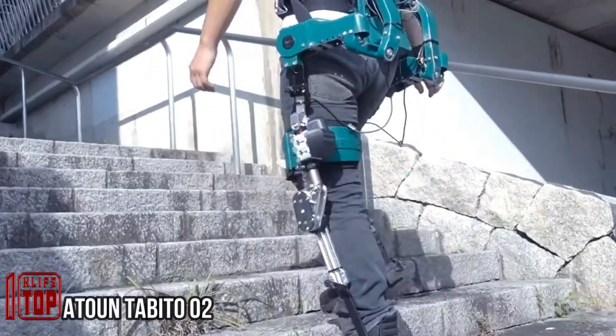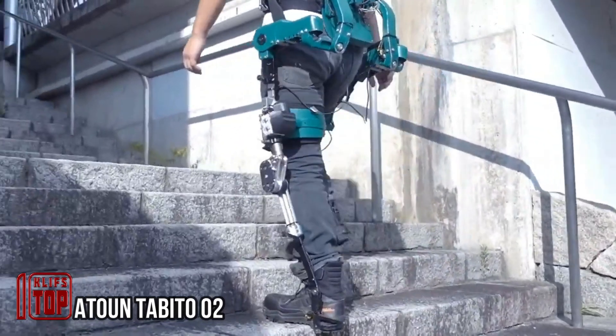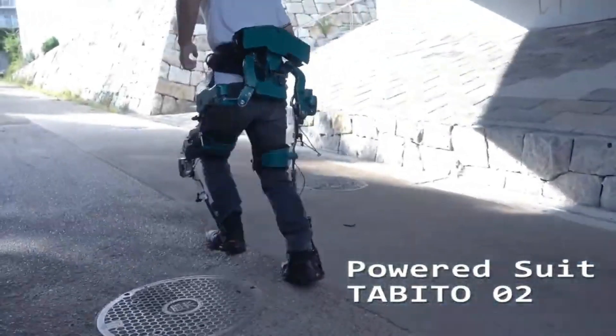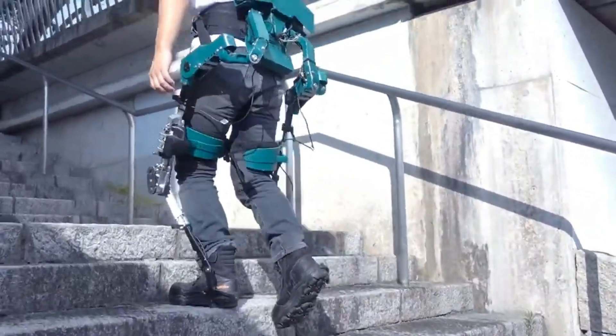Imagine effortless running on any terrain. Enter the innovative exoskeleton — a creation hailing from Japan designed to make this vision a reality. This remarkable device not only enables you to run with ease but also significantly reduces stress on your joints and waist.